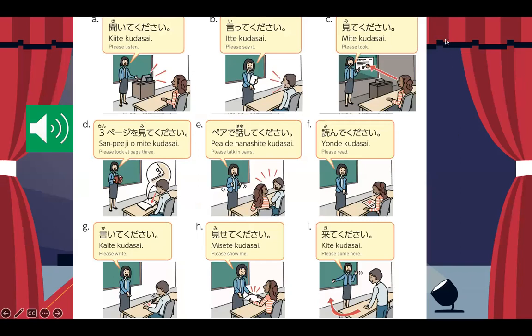Now let's move forward to the te kudasai pattern. When you say te kudasai, the teacher is asking you to do something. The expressions are: kiite kudasai — please listen; itte kudasai — please say it; mite kudasai — please look; sanpeeji wo mite kudasai — please look at page 3; pea de hanashite kudasai — please talk in pairs; yonde kudasai — please read; kaite kudasai — please write; misete kudasai — please show me; kite kudasai — please come here.